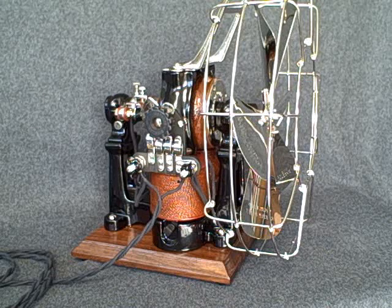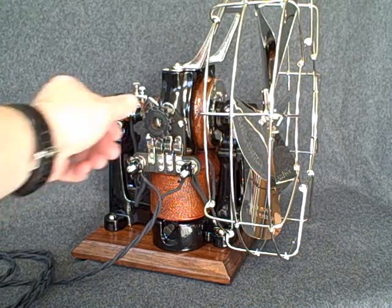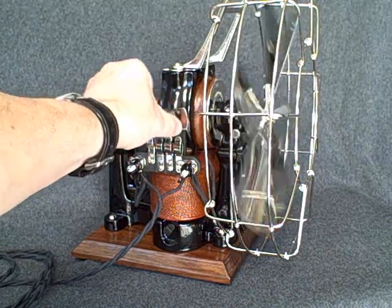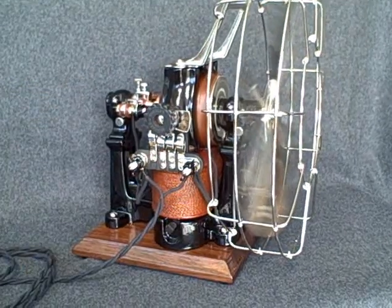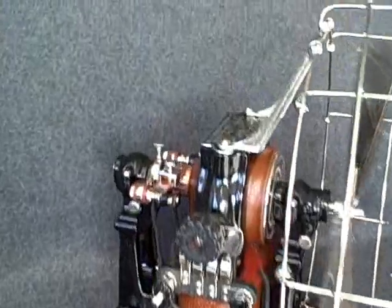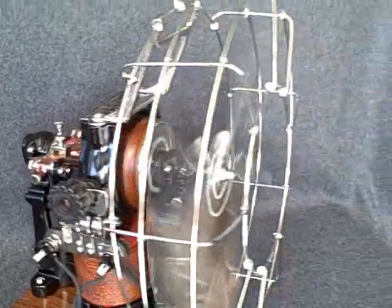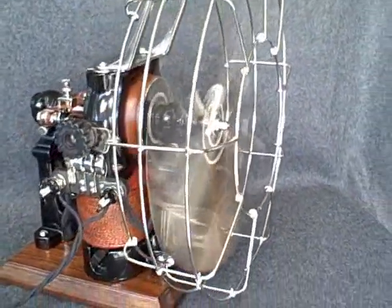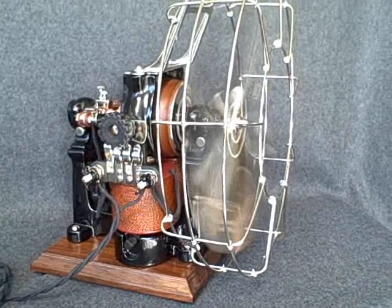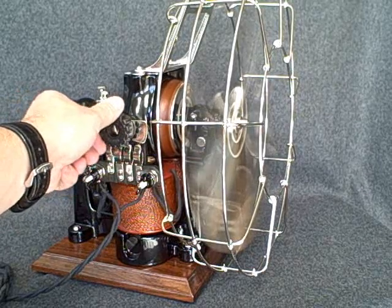The patented switch assembly allows for two speeds. In the first position, only one of the field coils is energized and the fan runs at half speed. In the second position, both coils are energized and the speed is doubled.